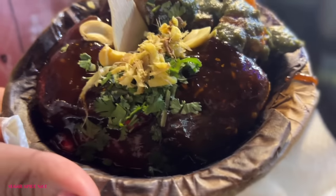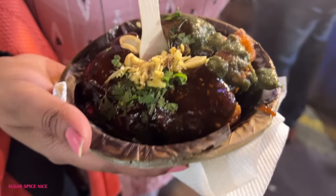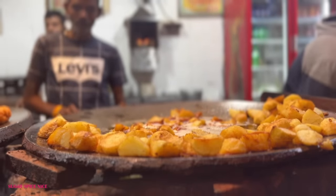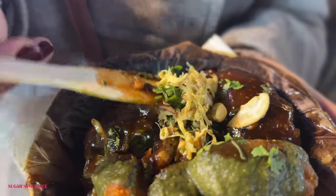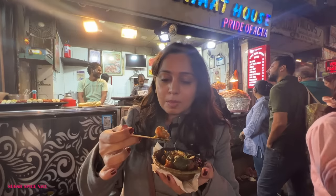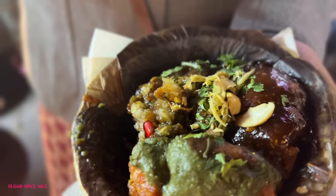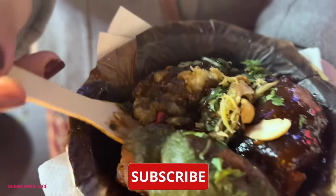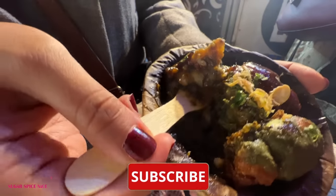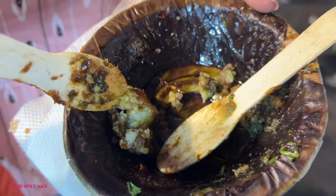Next thing that I'm trying is aloo tikki chaat from a shop called Agra Chaat House — I saw a lot of crowd here and I saw tikkis being fried from a distance. It is topped with chutneys, grated ginger and also a couple of cashews. The tikki is piping hot, the outer part is so crunchy. The chutneys are amazing and I like that he's put pomegranate seeds in between. I can also see whole coriander seeds which are adding such a zing. The size of the tikki is quite big and for 60 rupees I think this is completely worth it.